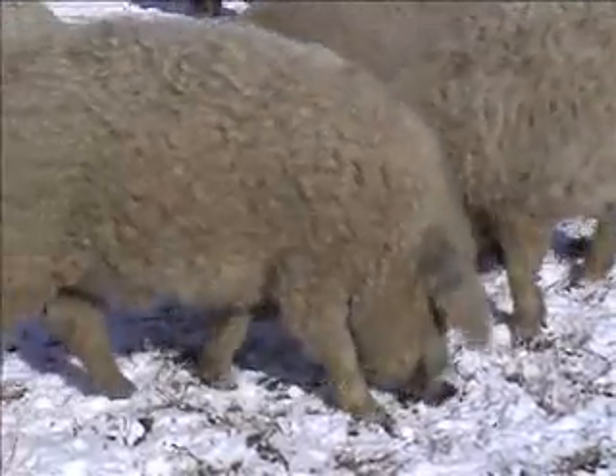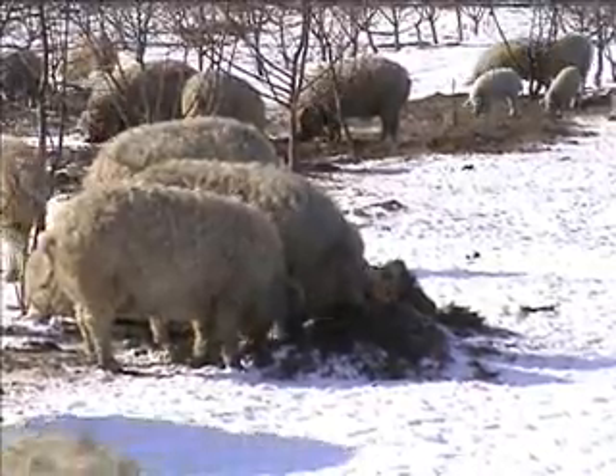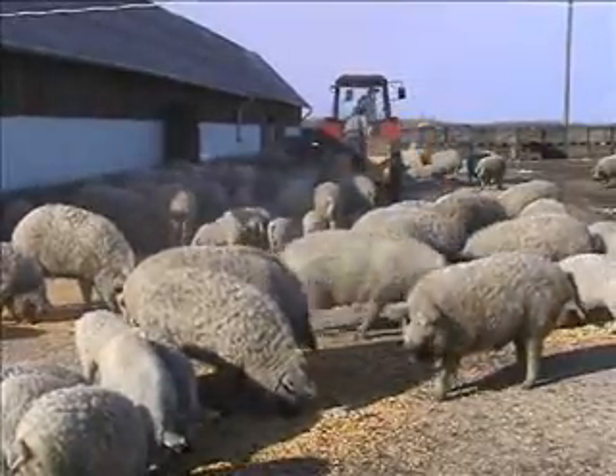Like many traditional breeds, the Hungarian Mangalitsa nearly became extinct. The breed has been revived through the development of a local market for rare breed meat and by exporting quality hams to Spain.